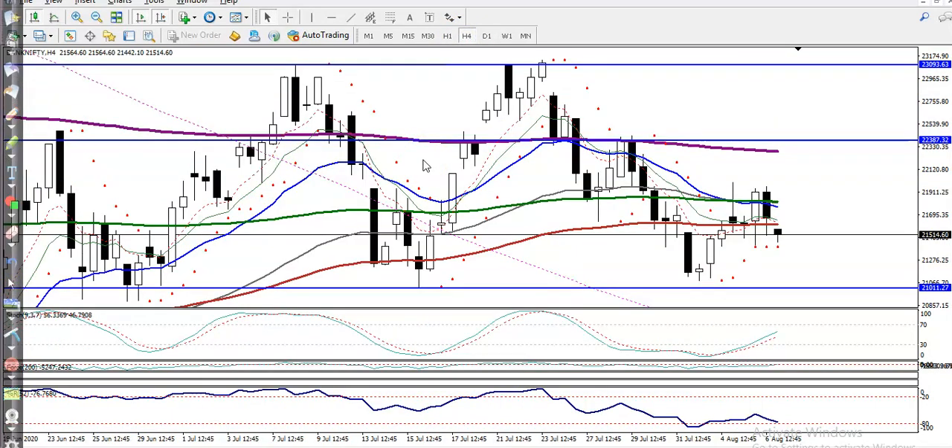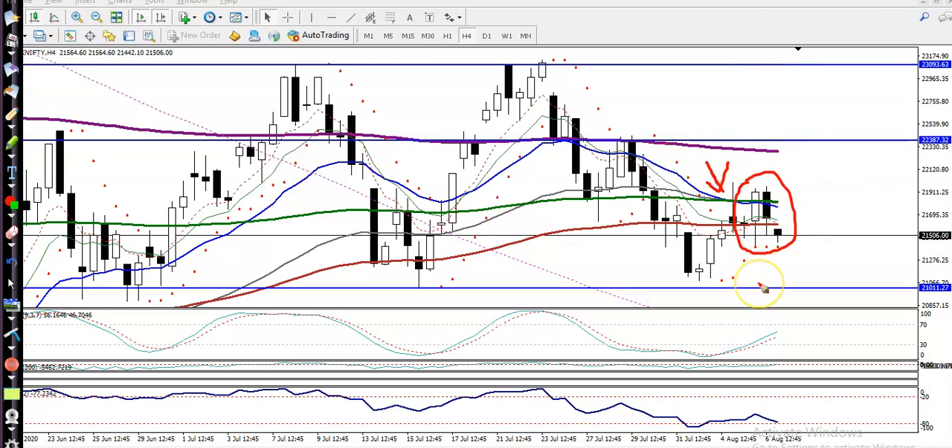On the H4 chart, price is still running in an uptrend according to the moving averages. However, we can see they are forming a doji pattern and a tweezer pattern. There is a pin bar here, and another candle forming a tweezer pattern. That is why we are expecting price will retest this level. We are looking for a buy above the 21,000 level.